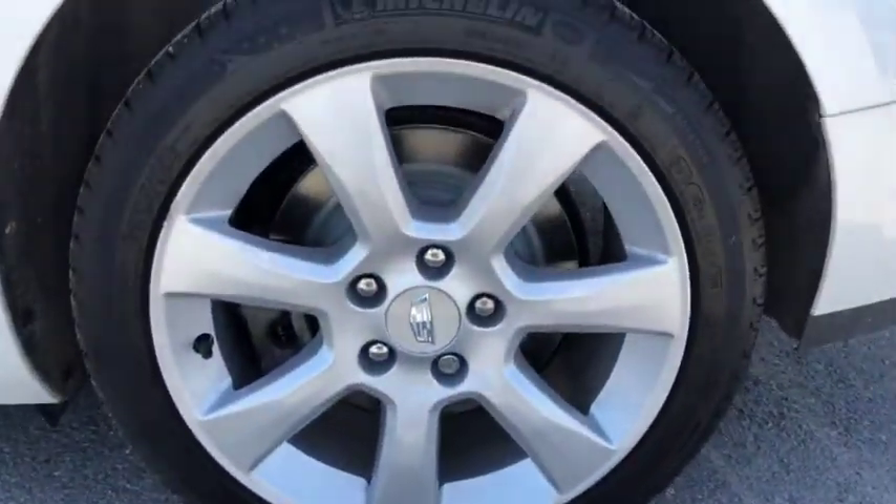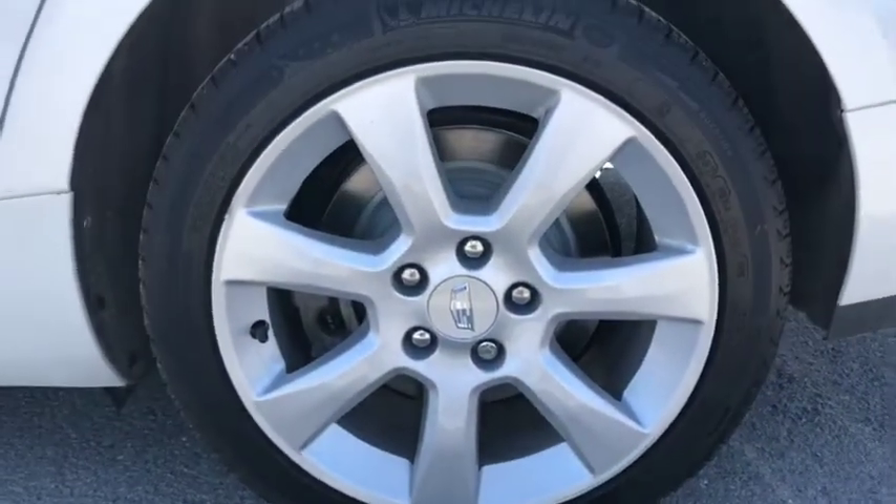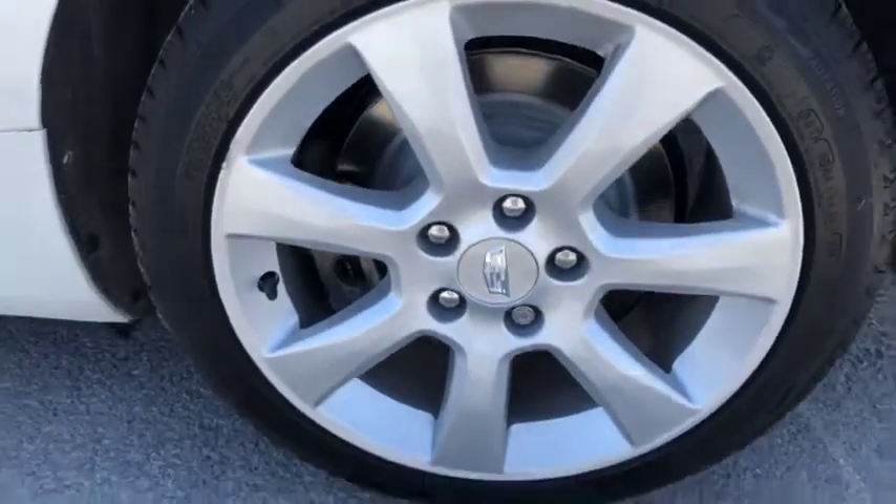Nice big trunk to put your belongings in — whether it's your groceries or a couple of hockey bags, the trunk has tons of space to accommodate your needs. Brand new Michelin tires with tons of tread left, nice Cadillac rims with the logo embedded into the rim itself, and a nice leather interior all the way around.